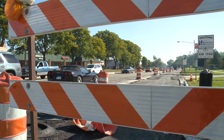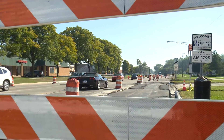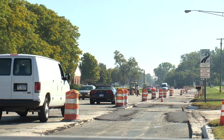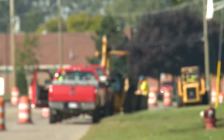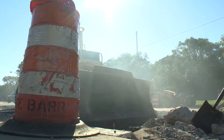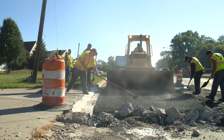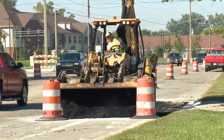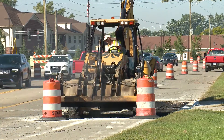The pavement is a project we've been looking at for a while — it's 30 years old and has reached the end of its useful life. This is a preventative maintenance project that will add 10 to 15 years to the life of the pavement in the form of an asphalt resurfacing. It's anticipated this project will be completed prior to November 15th of this year.